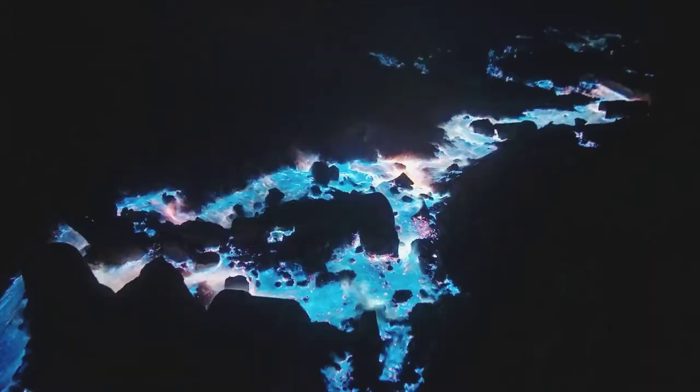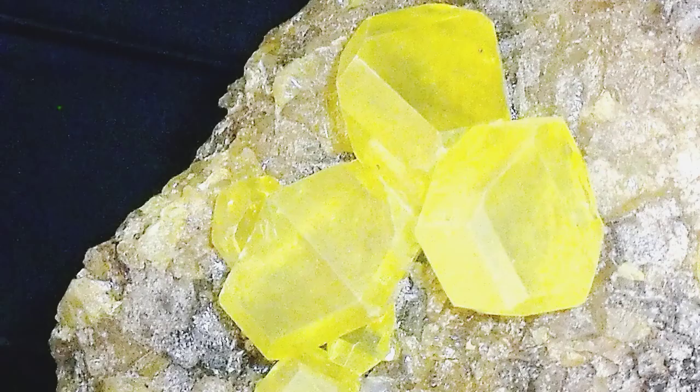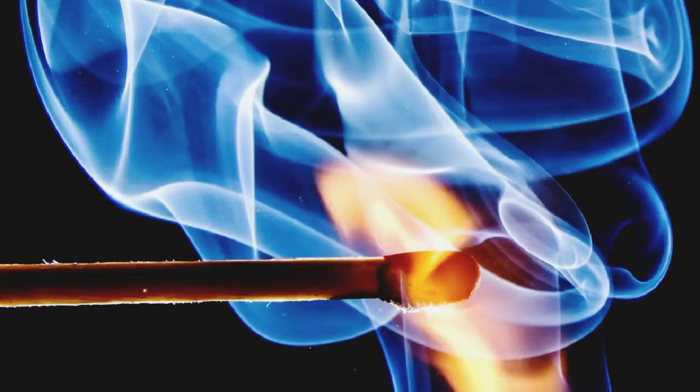If you clicked on this video, you are probably wondering why the lava is blue, so I will get straight to the point. The reason why the lava which erupts from this volcano is blue is that the lava is incredibly enriched in the element sulfur. Although sulfur is typically a bright yellow color in its elemental form, when burned, it burns as a bright blue.